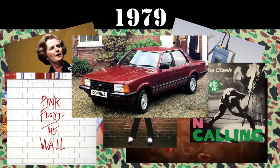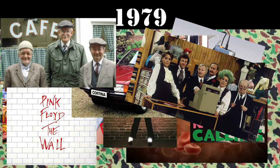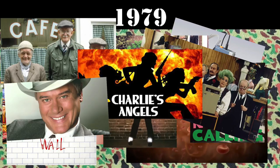In our homes, we were watching UK classics like The Last of the Summer Wine and Are You Being Served? While at the same time, we saw the glamour from American TV shows like Charlie's Angels and Dallas. Who did shoot JR?